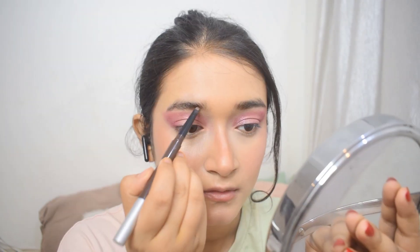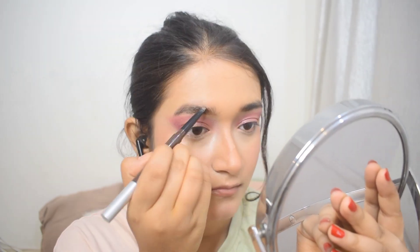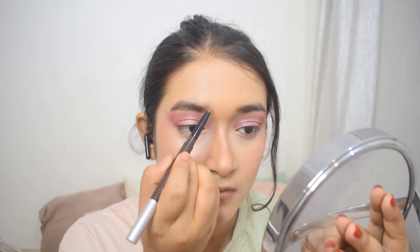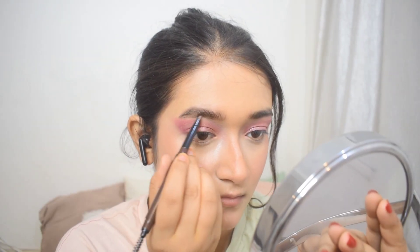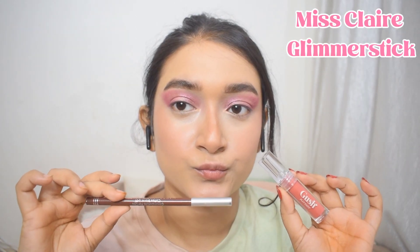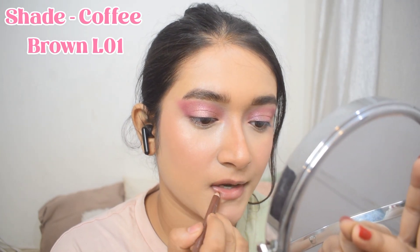Next up, I'm using the Mask Eyebrow Pencil in the shade Brown. I draw thin lines to define my brows — I already have thick brows so I'm just defining them, not going for a very thick brow look today. Then using the brush provided on the back of the eyebrow pencil, I blend it in.